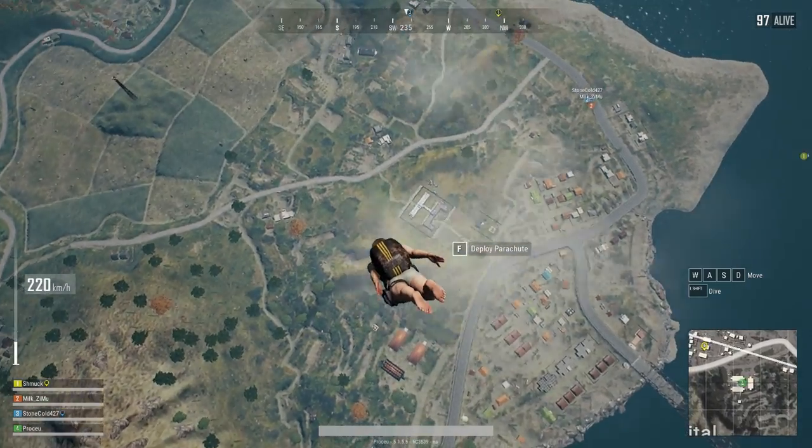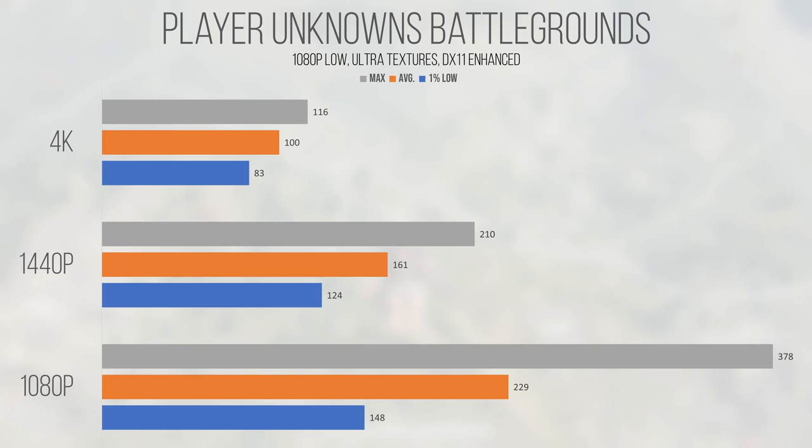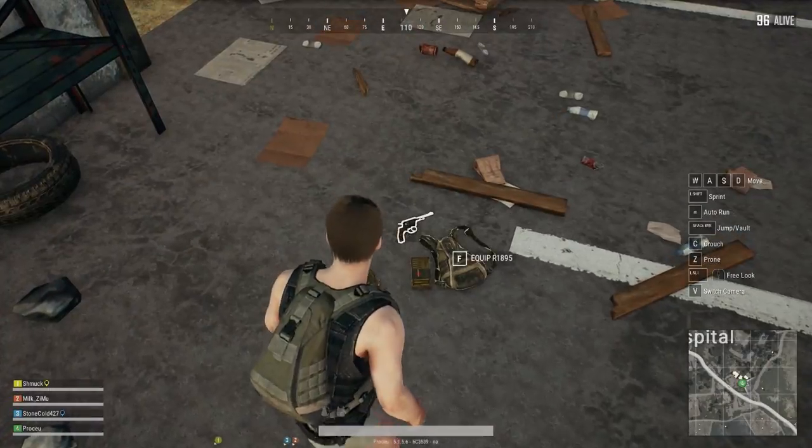PlayerUnknown's Battlegrounds, running using the enhanced DirectX 11 setting, was beyond playable at almost all times at all resolutions. The average and 1% low of 229 and 148 FPS at 1080p speak for themselves in terms of the power this card has on tap. 1440p saw an average and 1% low of 161 and 124 FPS, which is still very playable and competitive. 4K was even playable, with an average of 100 and a 1% low of 83 FPS. This card shows overall strong scaling between resolutions, and despite being almost seven years old it can still destroy some more recent games.